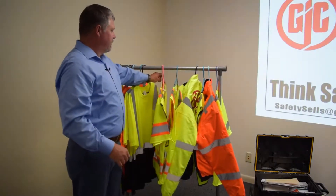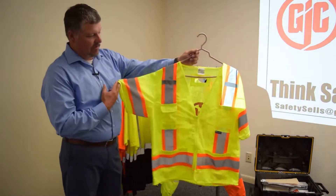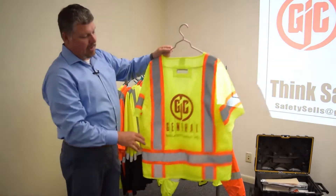Let's talk about vests. This is a safety vest with sleeves — solid front, mesh back.